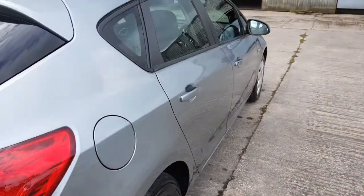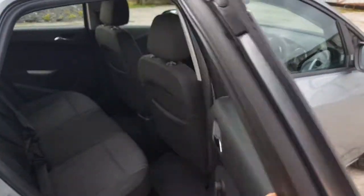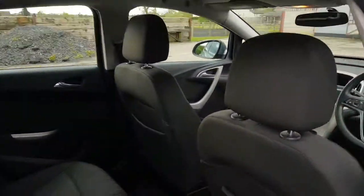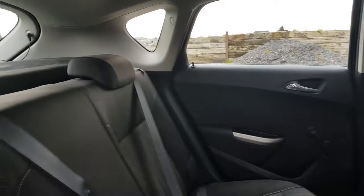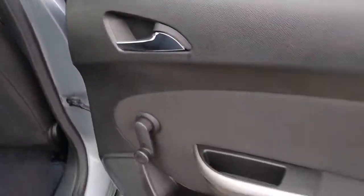Good family car, cheap to run, cheap to insure. Looking in the back — no rips or tears. Non-smoker car. Winding windows at the back.